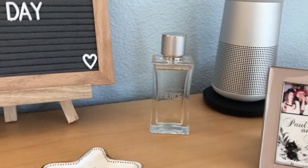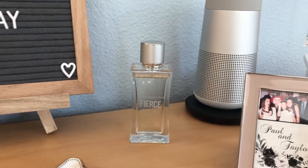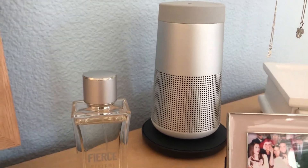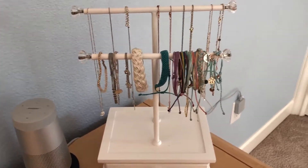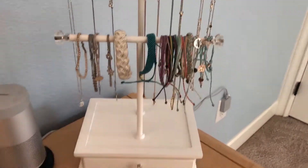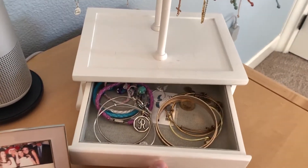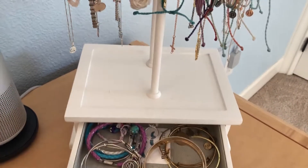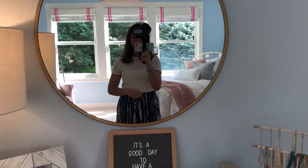I have perfume in the back from Abercrombie — I love the smell of it. Once I finish putting on all my jewelry I can just grab it and spray it. In the very back, tucked behind everything, is my speaker. I got this for Christmas and it's sitting on its charger. This jewelry stand is from Pottery Barn Teen — it has this really cute little drawer and I keep my hard bracelets and that sort of thing in there.